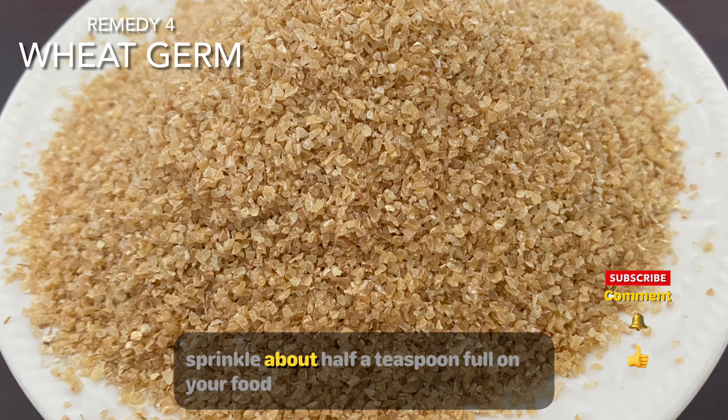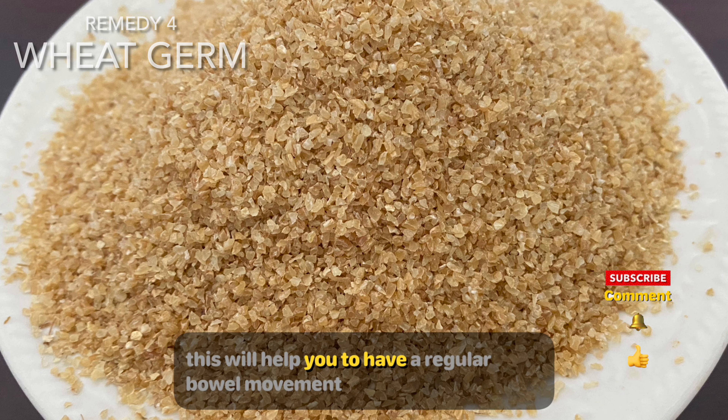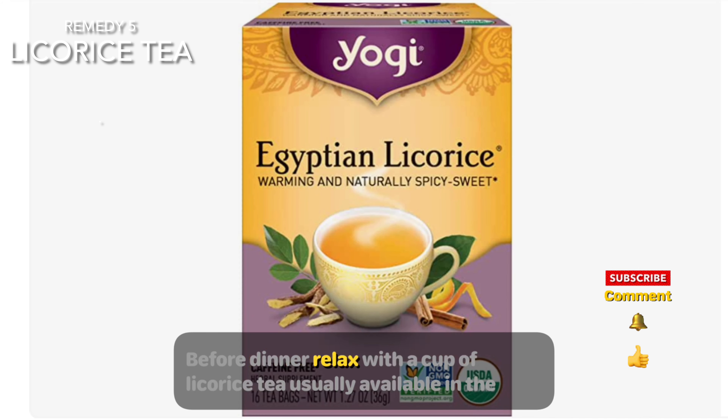Wheat germ is packed with fiber. Sprinkle about half a teaspoonful on your food — you can add it to any entrée, smoothie, or breakfast. This will help you have a regular bowel movement before dinner.